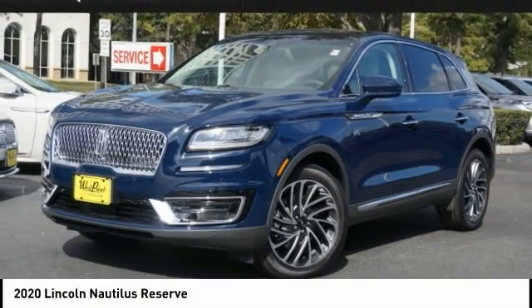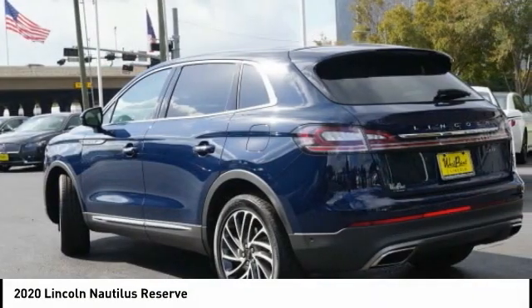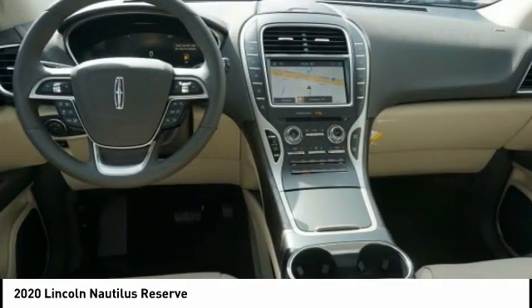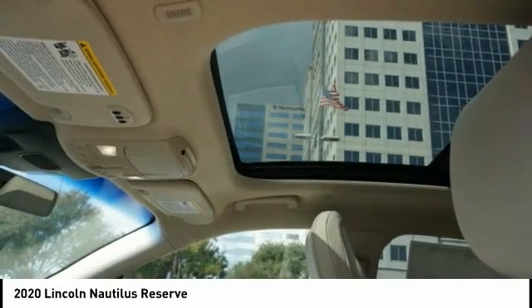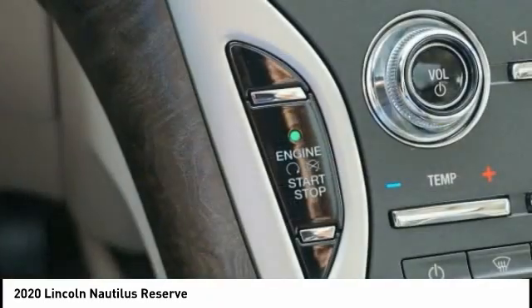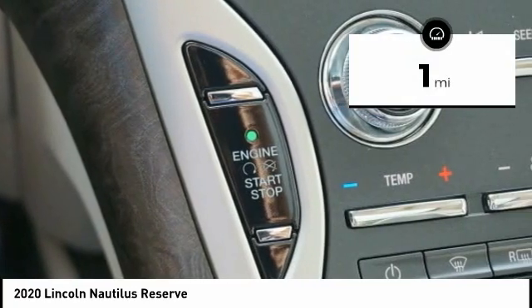2020 Lincoln Nautilus. The Lincoln Nautilus crossover provides you with all the functionality you need in a vehicle. Plenty of space, lots of safety and technology options, and a high-end interior feel makes this the perfect vehicle. This vehicle has less than 100 miles.